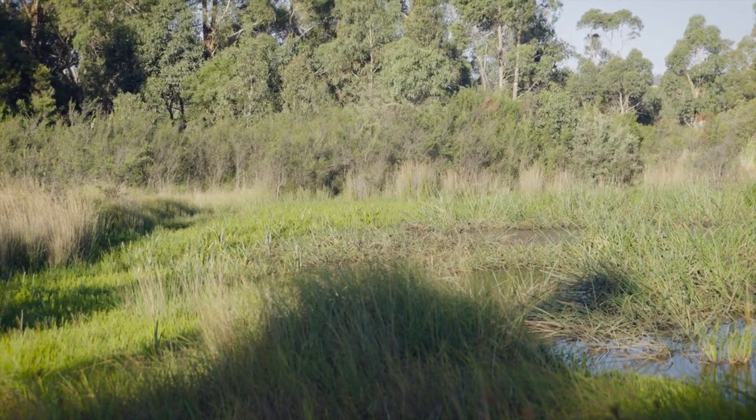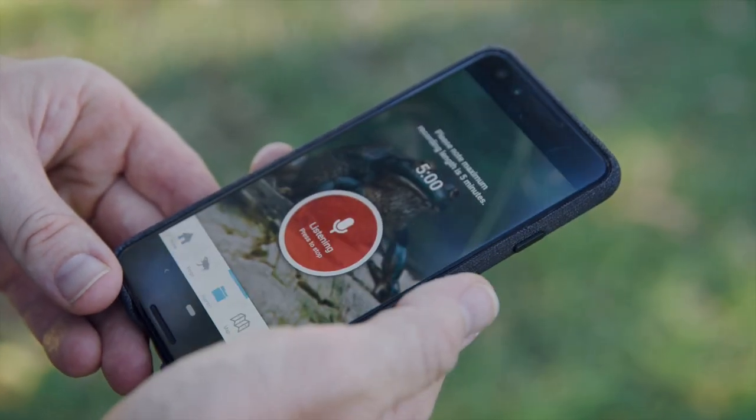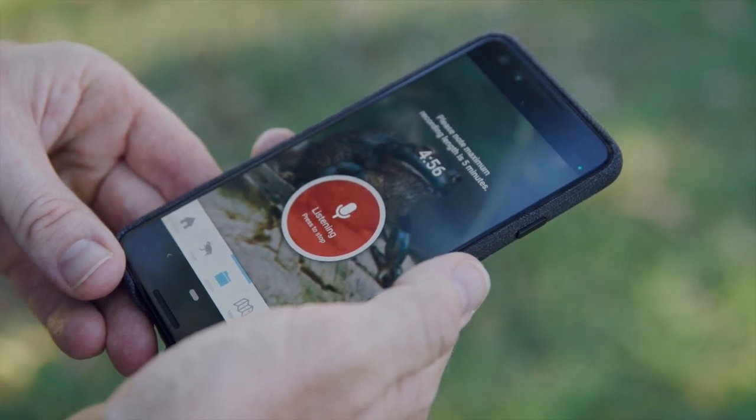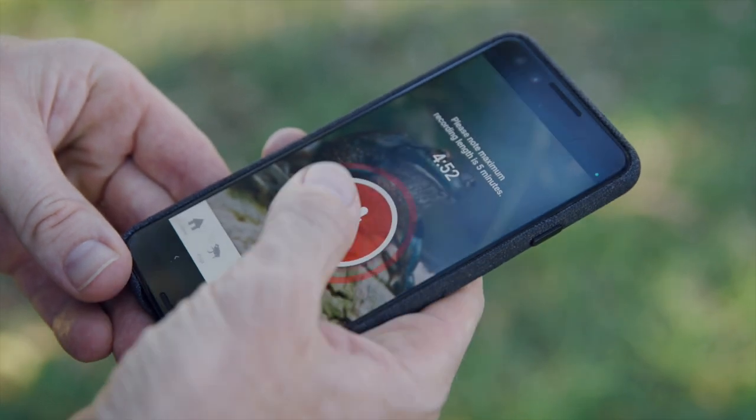Once the frogs have adjusted, it's time to start recording. The FrogSensus app uses your mobile device's microphone to collect recordings of frog calls. The recording process is straightforward and explained on the app, but there are a couple of tips that can help you collect the best recording possible.